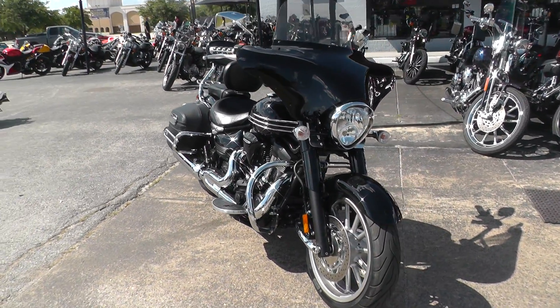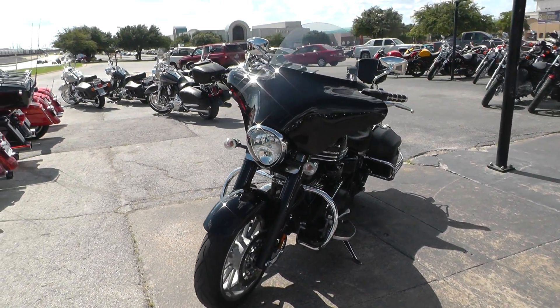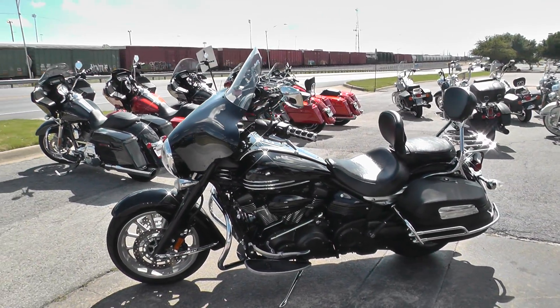We're shipping bikes all over the world, so it'd be easy to get this one to you. This is Gino with American Motorcycle Trading Company in Arlington, Texas. Thanks for looking.